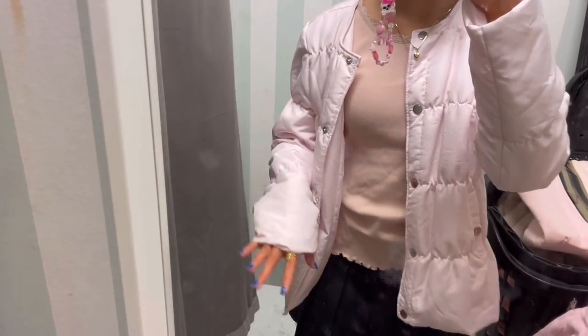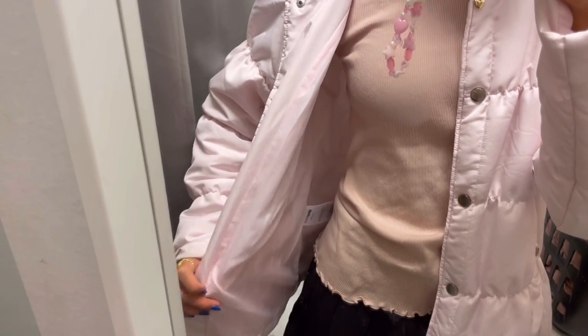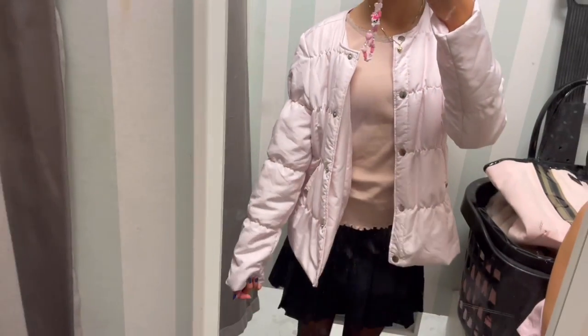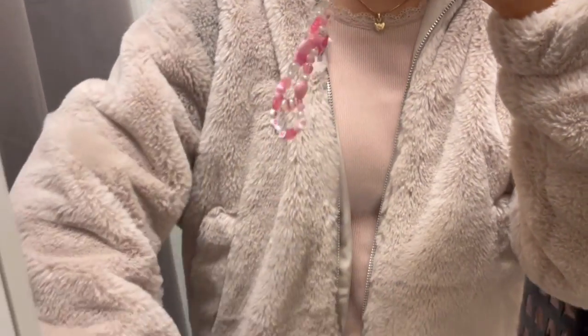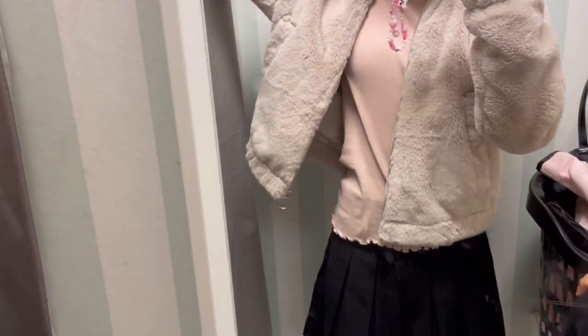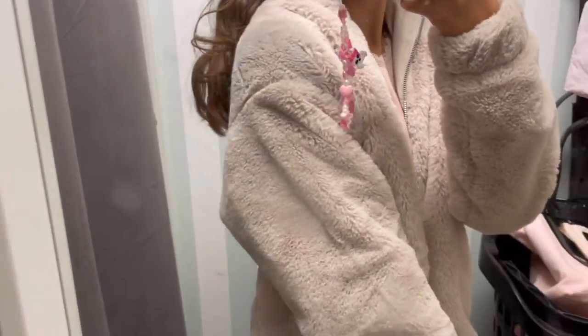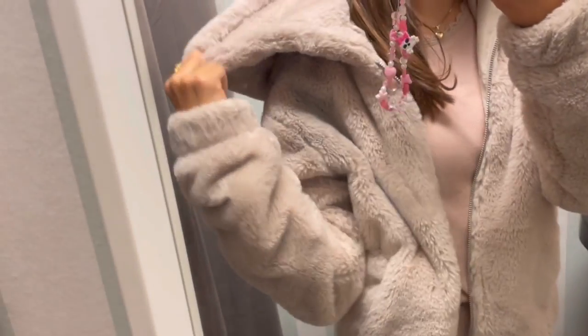I found this jacket but the only thing I don't like is that it doesn't have zippers, which is so annoying, but it's really cute. I also found this teddy bear jacket and I really like this one too. This one has a hood, which is quite good.